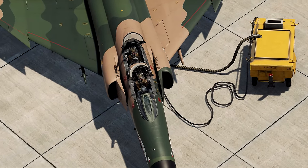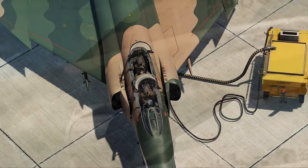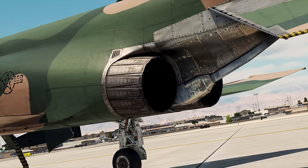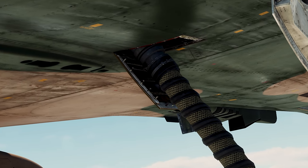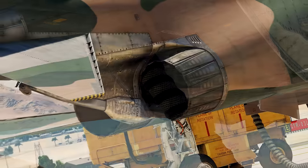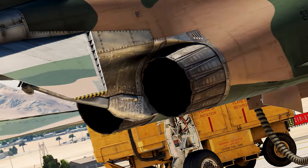Greetings air show fans, ladies and gentlemen, my name is Chris Stryker Curtis. Welcome back to the 2023 Virtual International Air Festival. On behalf of Heat Blur Simulations, you are about to witness the first ever virtual public demonstration of the McDonnell Douglas F-4E Phantom II.